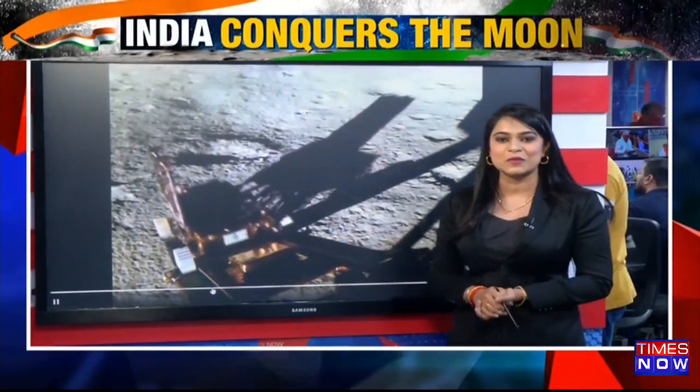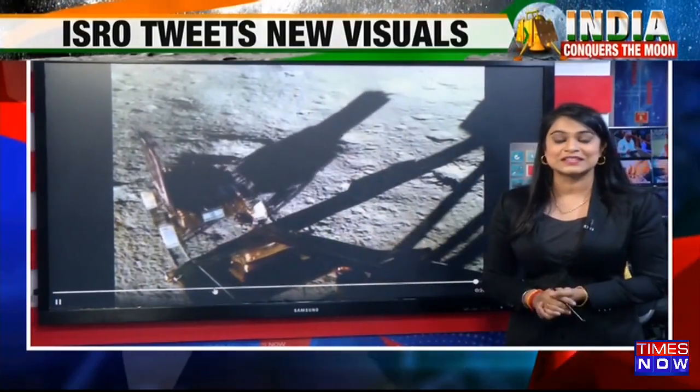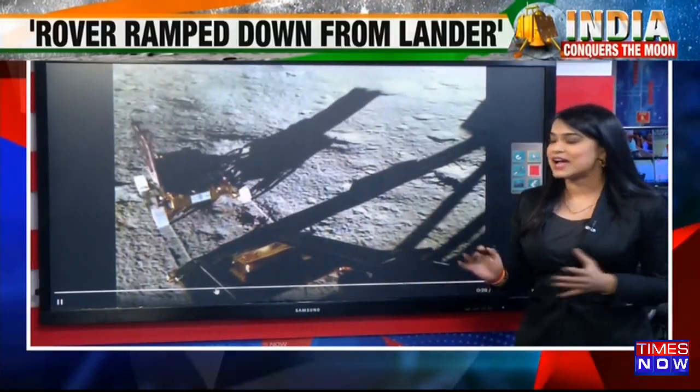This is the historic moment — the video that the entire country and the world, perhaps the scientific community across the world, has been waiting for.